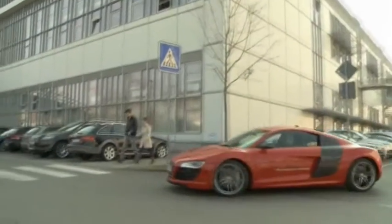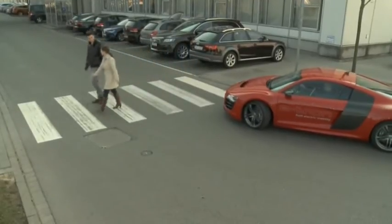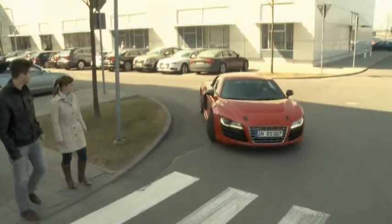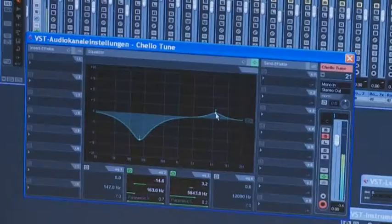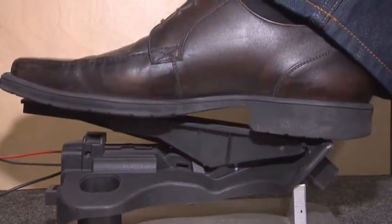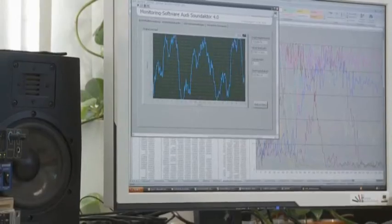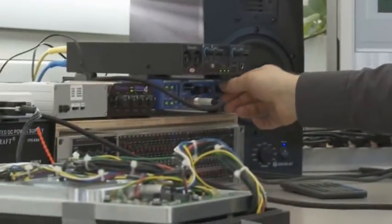Audi's future e-tron models will cover long distances powered by practically silent electric motors. To ensure that pedestrians in urban settings will hear them, the brand has developed a synthetic solution: Audi e-sound. Rudolf Heltmeier is a composer, and the gas pedal is one of his instruments. When fully depressed, it sounds like this — these are elements of the Audi R8 e-tron sound, currently available in studios only.